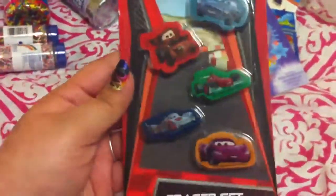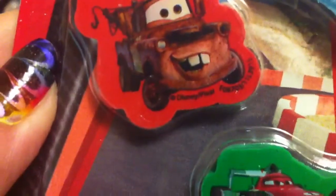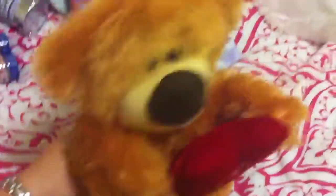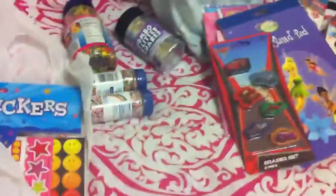And the last thing from Walmart — these are car erasers from the Pixar Cars 2 movie. The only thing is they have the little trademark words at the bottom, but that's okay, they're still cute. Alright guys, well that was the first half — second half is coming up. Oh, and I also got this adorable little bear from Wally's Party Store. It says 'You're very sweet.' You're super fluffy! Alright guys, bye!